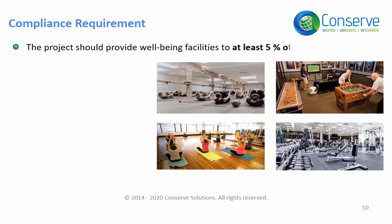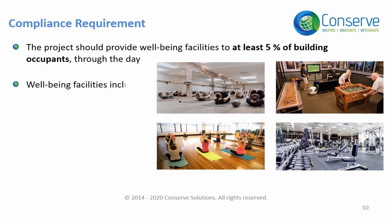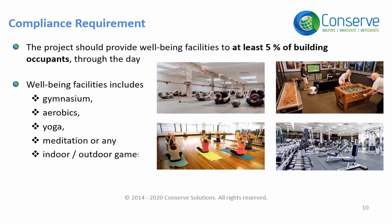To earn this credit, the project has to provide occupant well-being facilities such as a gymnasium, aerobics, yoga, meditation, or any indoor or outdoor game spaces, to cater to 5% of the building occupants throughout the day.